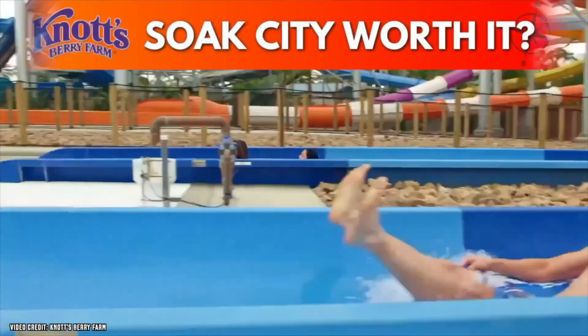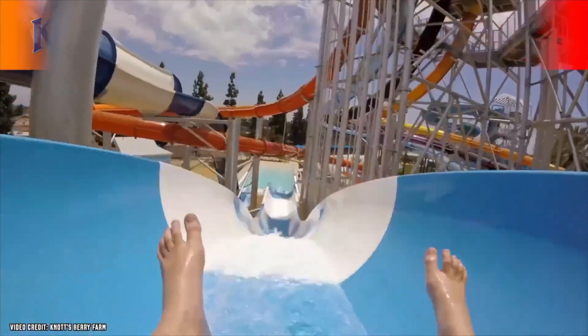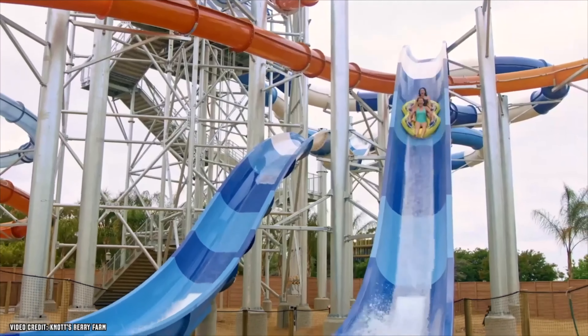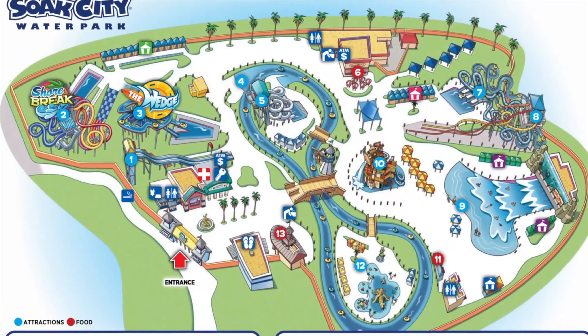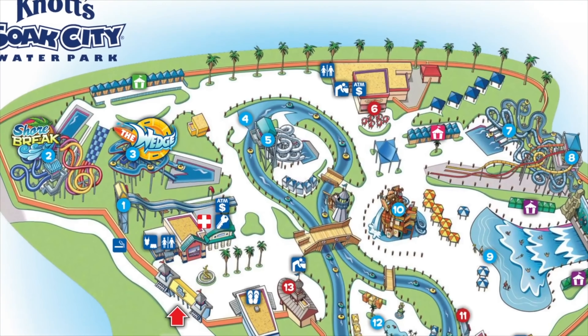Is Soak City worth the add-on? Yes, 100%. If you enjoy water parks and the weather will be warm enough, you're going to love Soak City. You'll find great slides, attractions, and a great wave pool — and again, it's located right next to Knott's.